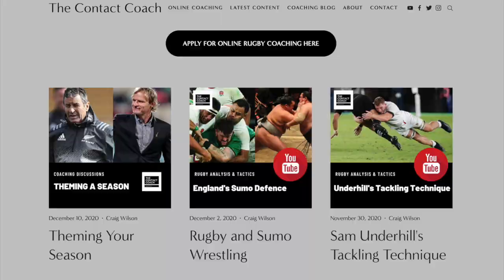So whether you're looking to gain a scholarship, strive to be a professional, or simply be the best player you can, go to my website, thecontactcoach.com, apply within, and I look forward to working with you.